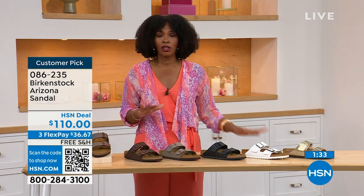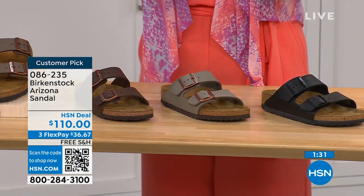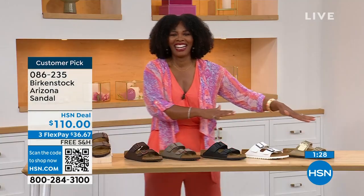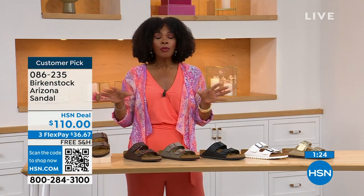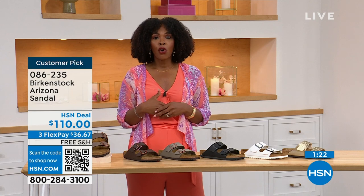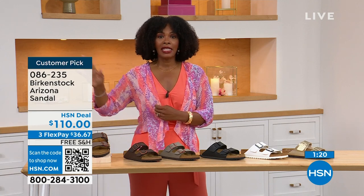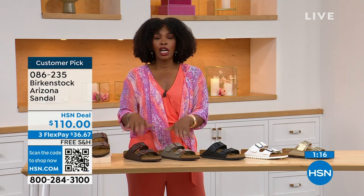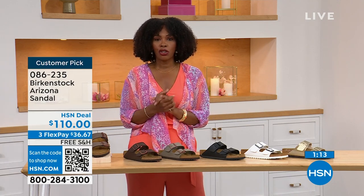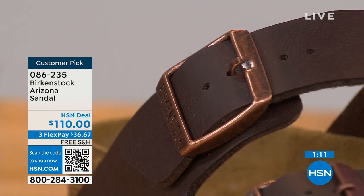We even have some other colors of the Arizona for those who already have all the basics and want something a little more of a pop. If you're new to Birkenstock, or you've tried a lot of imitators and want to just go for the real deal — that's what you're seeing right here. You can spread the payment out — it's $36 and change on your credit card, the shipping is free. Birkenstock's footbed is consistent, so if you already know your size, that's the size you order. The buckles are all adjustable — top and bottom, tighter or looser, however is comfortable for you.